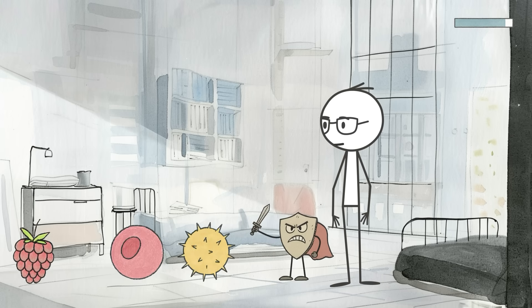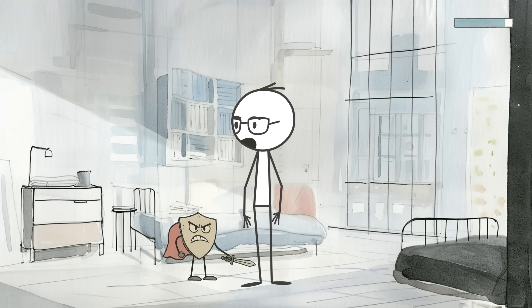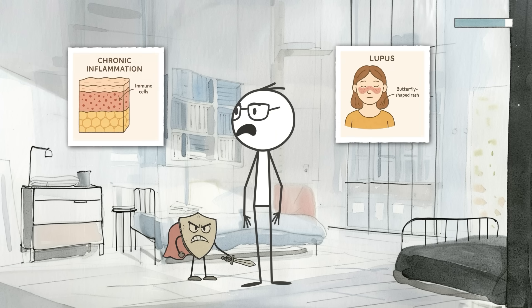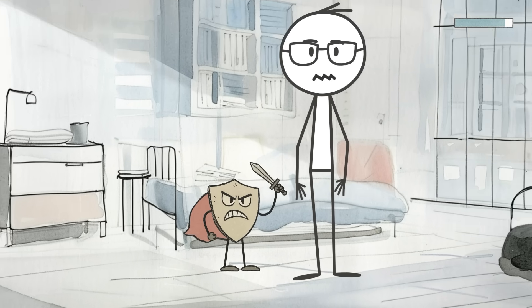It starts attacking things it shouldn't — like pollen, food proteins, or even your own tissues. This could help explain why some people are more prone to conditions like celiac disease, lupus, or weird chronic inflammation that doesn't seem to go away. It's not hypochondria — it's your ancient immune system trying to fight a battle that no longer exists.